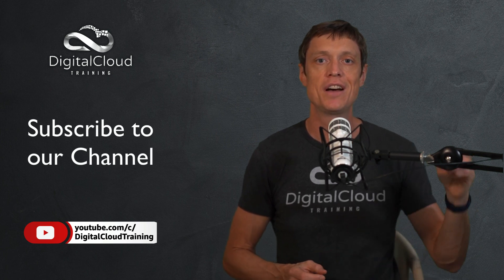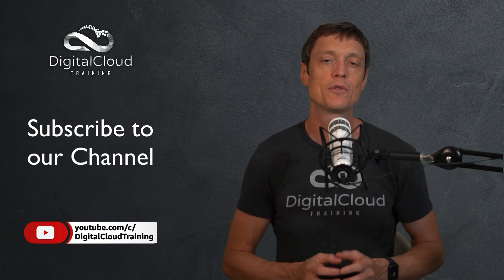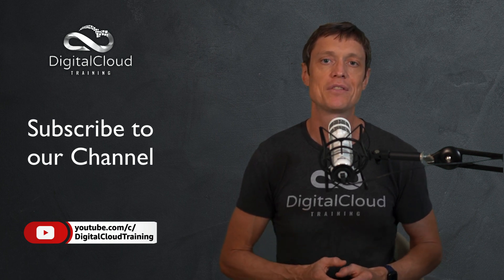I hope those tips help you. If you like this video, please click the like button below, and don't forget to subscribe to our channel for more information about AWS certification.